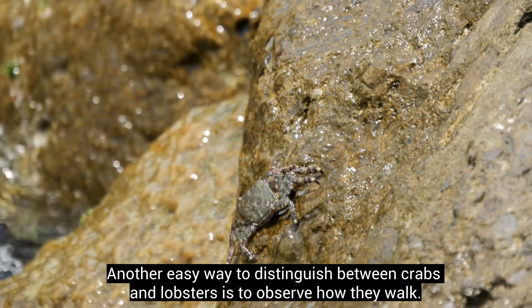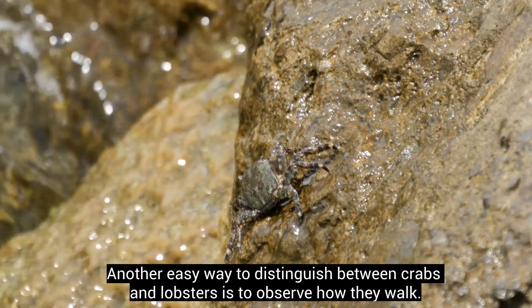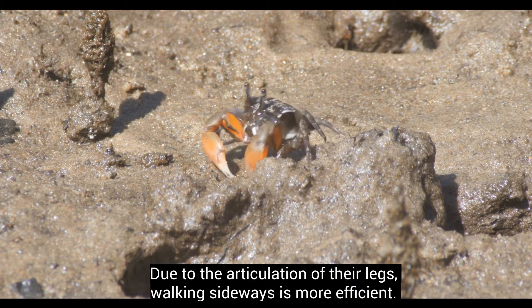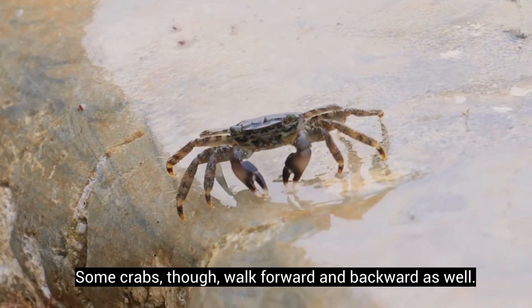Another easy way to distinguish between crabs and lobsters is to observe how they walk. Crabs usually walk sideways — due to the articulation of their legs, walking sideways is more efficient. Some crabs, though, walk forward and backward as well.